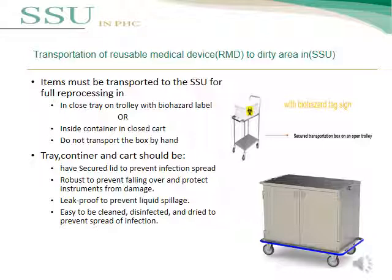Trays, containers, and carts should have a secure lid to prevent infection spread, and should be robust to prevent falling over and protect instruments from damage. They must also be leak-proof to prevent liquid spillage and easy to clean, disinfect, and dry to prevent the spread of infection.